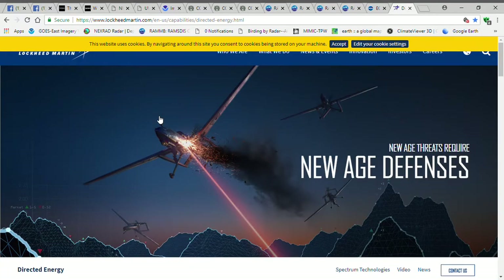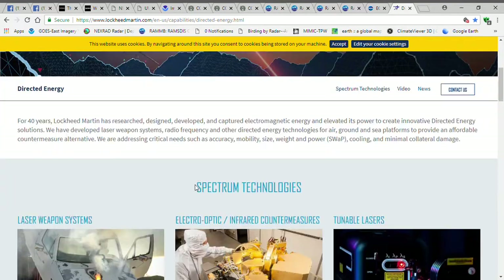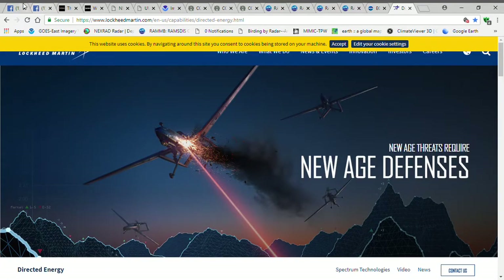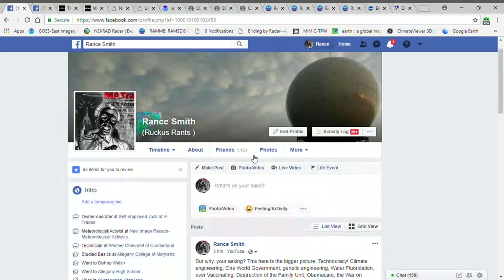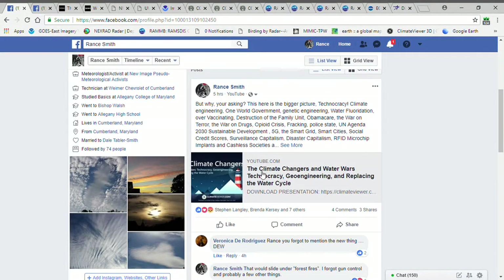That about covers my video for today. If you got any questions, leave me a comment. Also, if you get time, check out this video here by Mr. Jim Lee — The Climate Changers and Water Wars: Technocracy, Geoengineering, and Replacing the Water Cycle. It'll explain a good bit of this too. That's about it. We'll check back in at a later date. Thank you for coming.